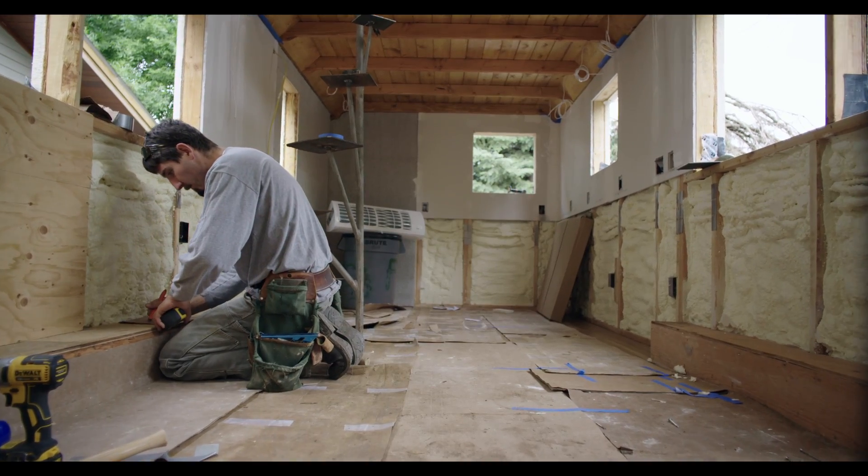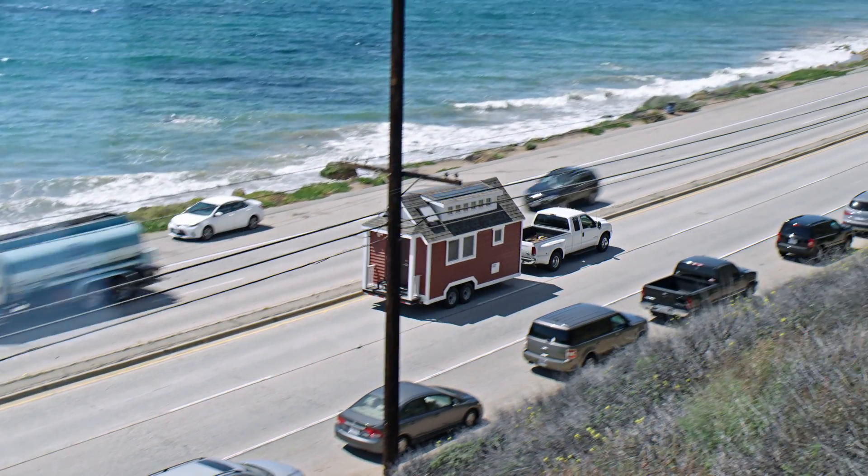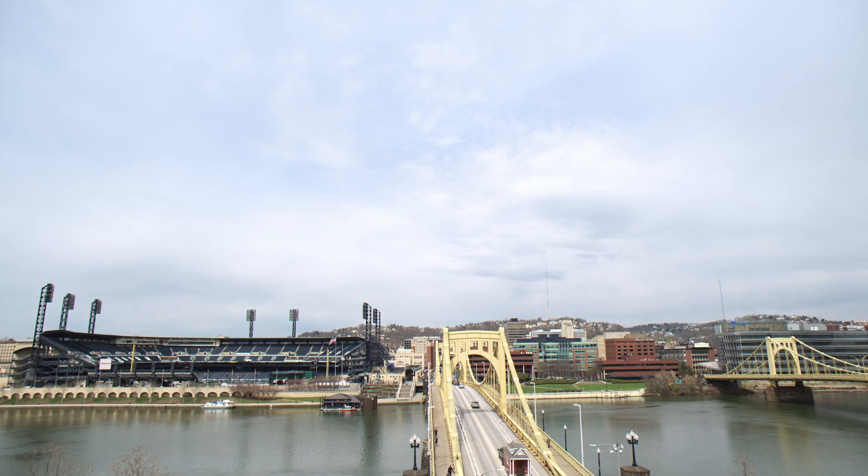This was actually built in Boulder, Colorado. It made a journey to LA, and then it came all the way across the country to us here. We took it to the south side for a tiny dance party.